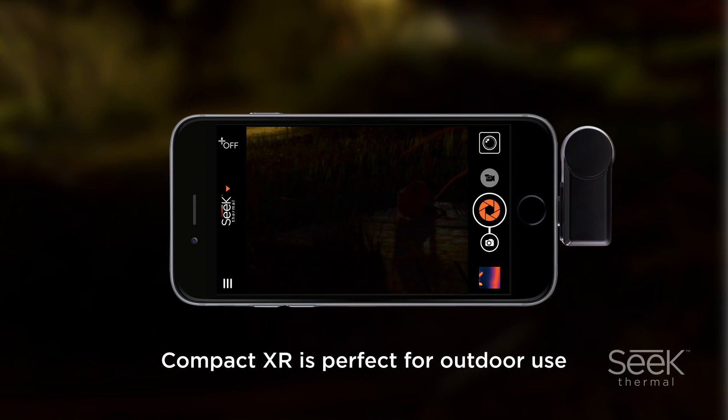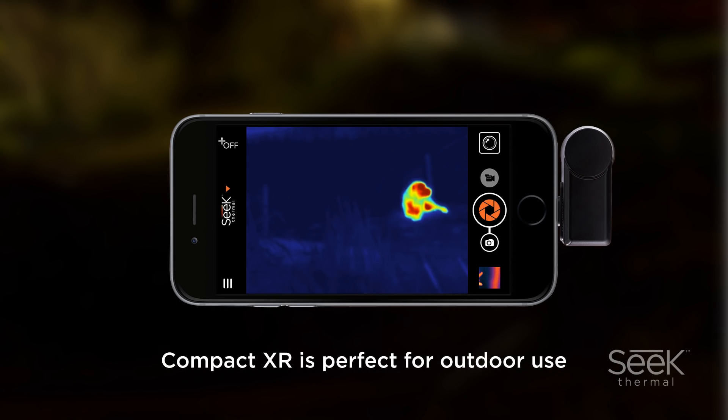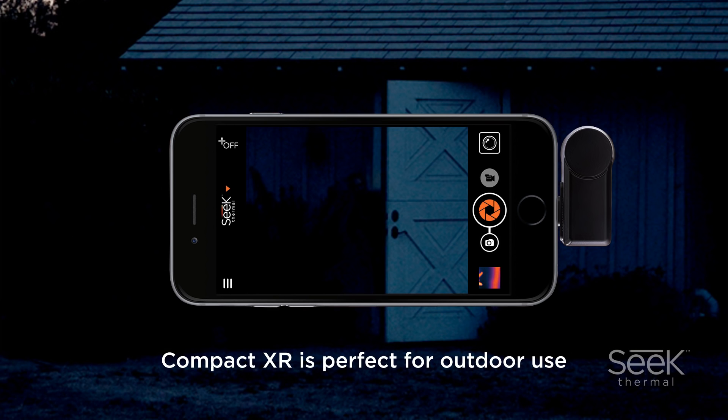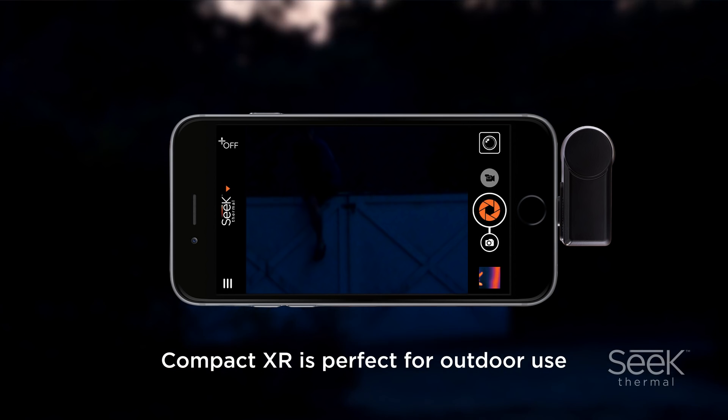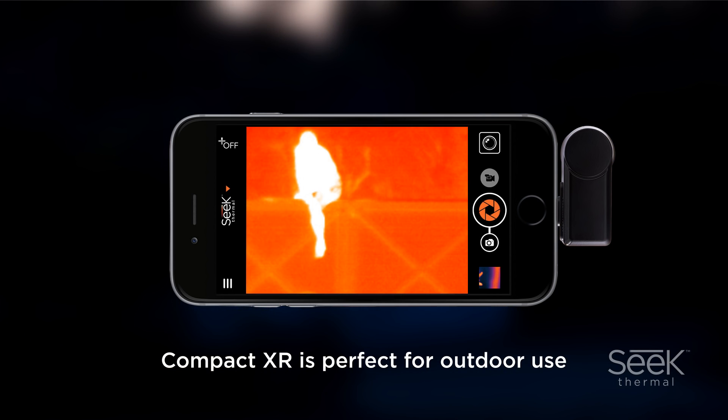The Compact XR is perfect for outdoor use. Whether it's boating, hiking, camping, or walking your dog, the XR will detect and locate objects and animals easily — on the water, on the trail, even at night. By allowing you to spot people and animals even in the darkest conditions, the Compact XR delivers great peace of mind.